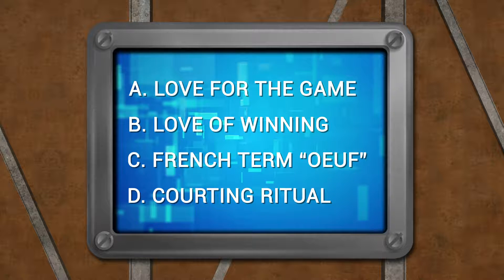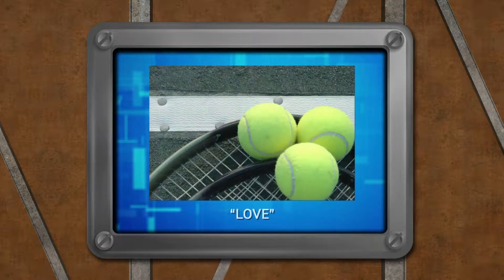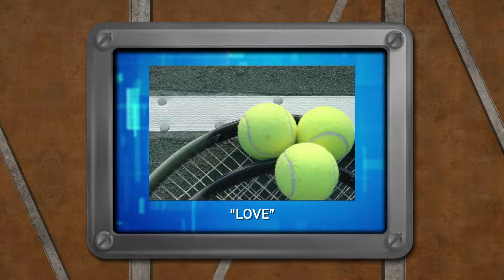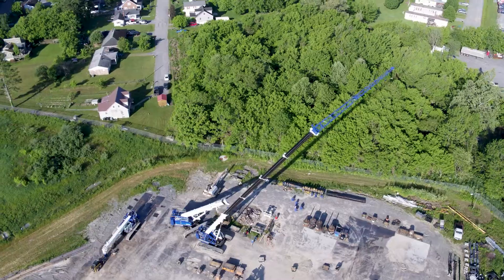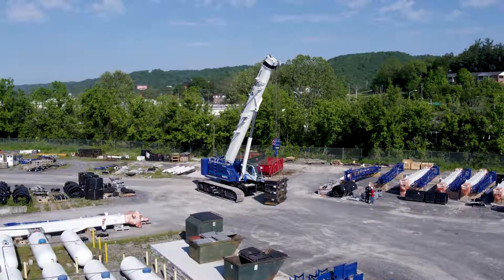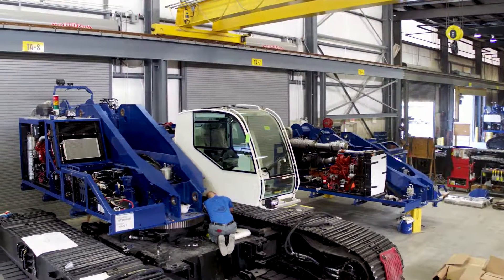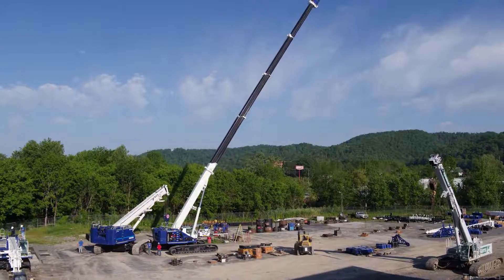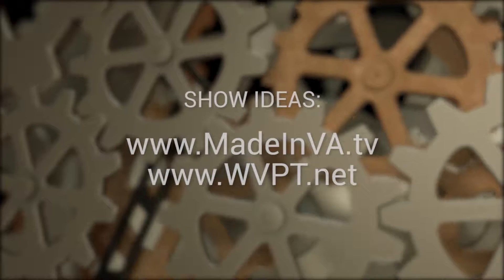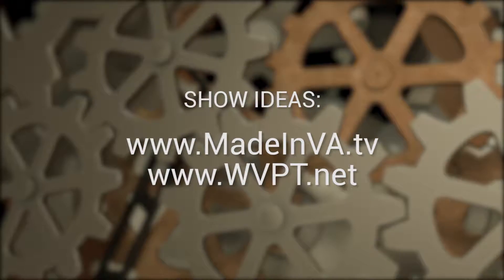Why do we call no points in tennis 'love'? One theory claims the term is a corruption of the French 'l'oeuf' — the egg — to describe the shape of the number zero. The Oxford English Dictionary suggests that 'love' really does mean love: the only thing keeping a scoreless player on the court is the love of the game. Next time on Made in Virginia, we travel to Richlands, Virginia in Tazewell County to see how the world's best and most powerful crawler cranes are built — extending their jibs to a height of 296 feet and lifting over 130 tons. Visit us at madeinvirginia.tv and wvpt.net.